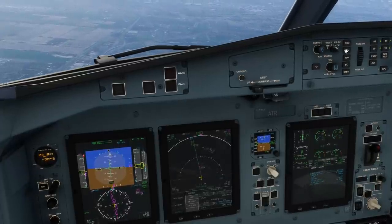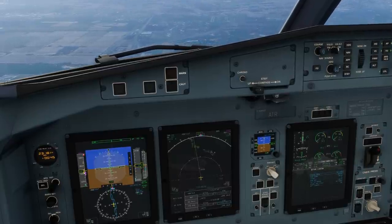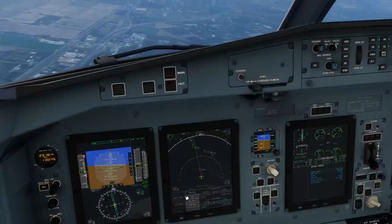Prior to the inbound turn, select VS mode and check VS green. Then centre the heading bug, select heading, change source to V-ILS1 and arm approach mode. Check localizer green, glide slope green and drop the landing gear.